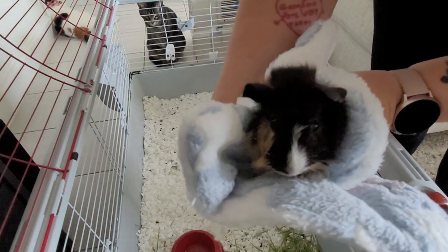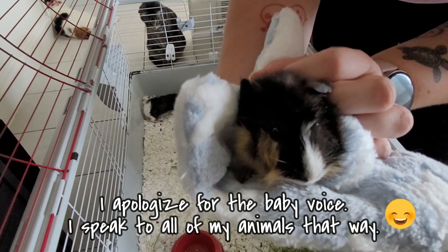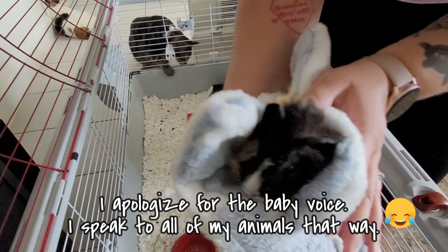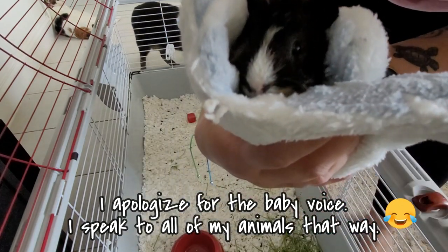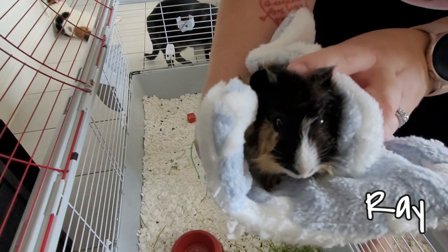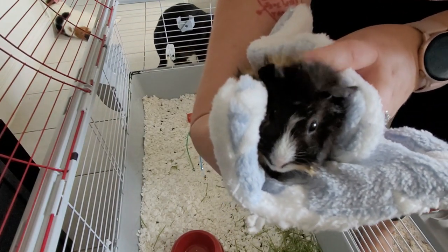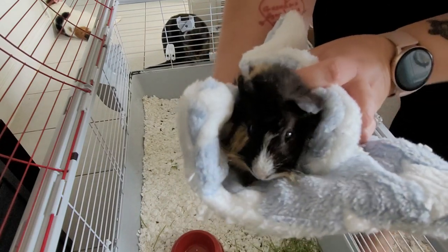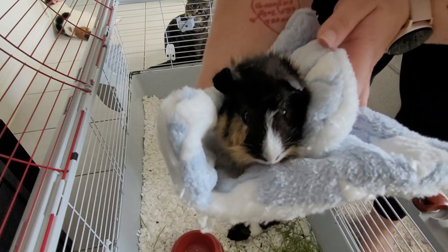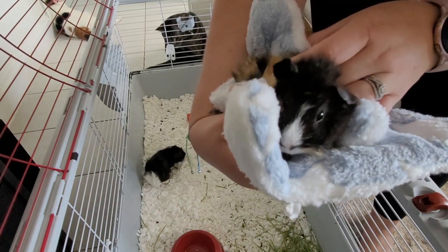This little guy is Ray. He is named after the lightning bug from The Princess and the Frog. He is just so cute — you can see his little fur, he's got little cowlicks everywhere. I just thought he was adorable. They've like doubled in size since we've gotten them, they're so cute.